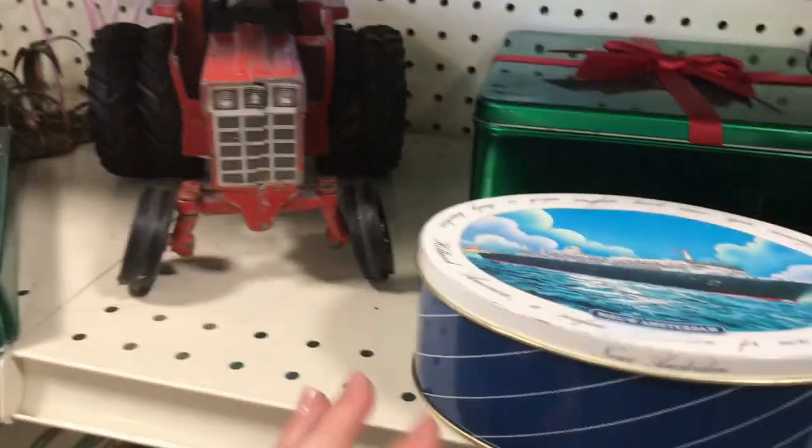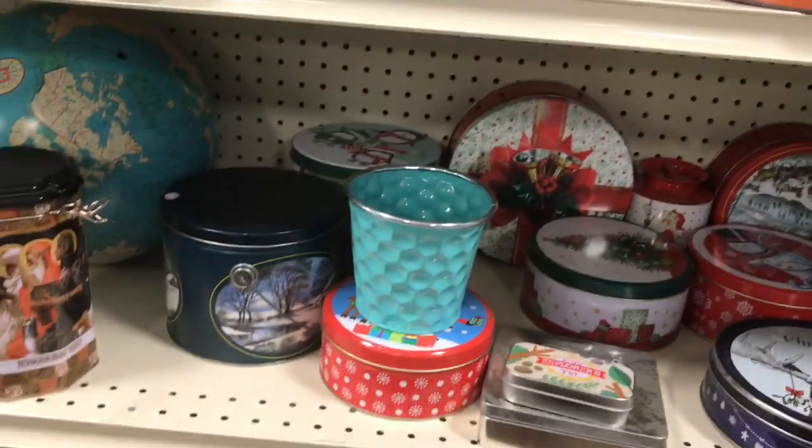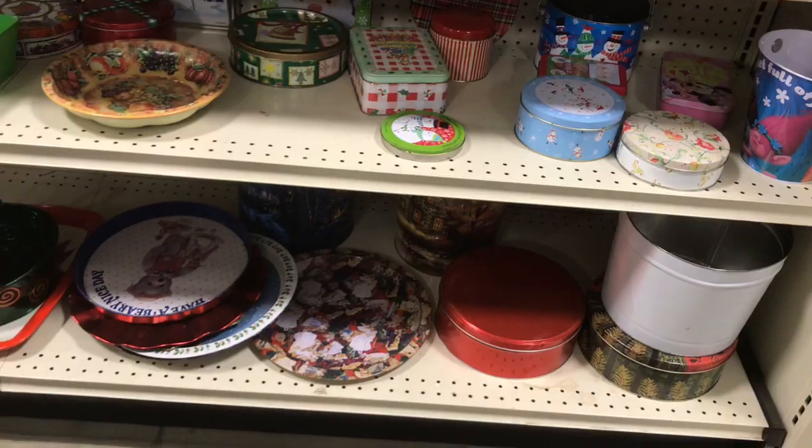I have been drawn to vintage tins a lot lately and I looked at a couple. However, none of them were truly that old or interesting enough to pick up.